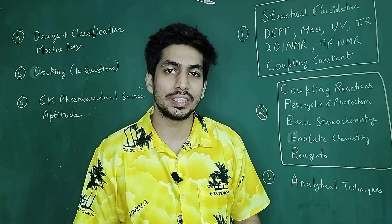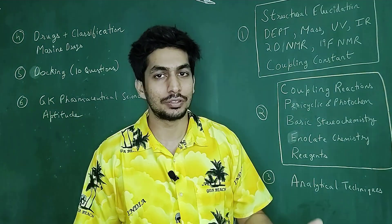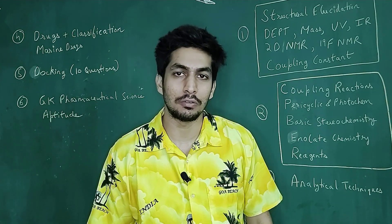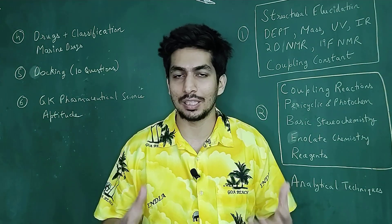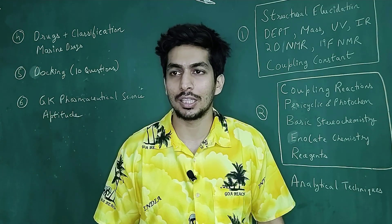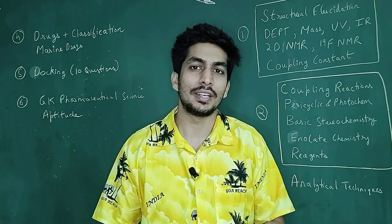This time around, the number of seats for the chemical sciences category is the highest I have ever seen — NIPER has never advertised more than 30 seats before. So this is a very good chance for you to bag a seat. The fellowship is really nice — it is on time, you don't have to worry about filling forms again and again. Unlike the CSIR and UGC fellowship, it's a very smooth process.